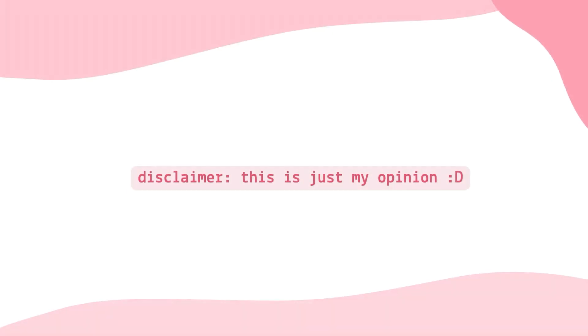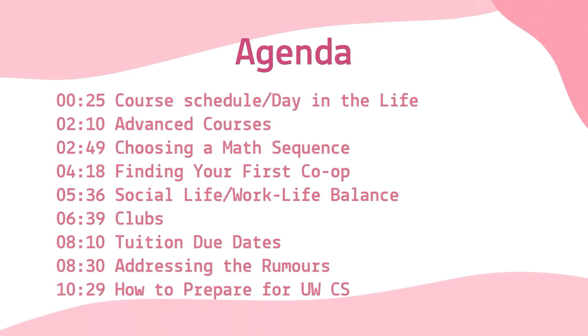Hi, I was a math ambassador at U at Waterloo Day, and I realized so many of you have the exact same questions, so hopefully I can answer some of them in this video. This is the agenda for today's video, and feel free to click to the timestamp that you're interested in. So without further ado, let's get into the questions.